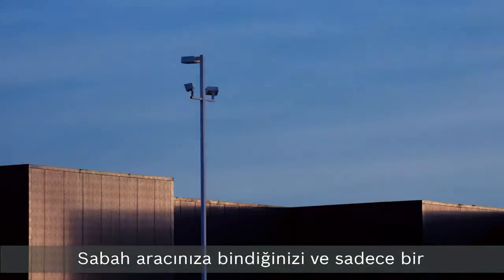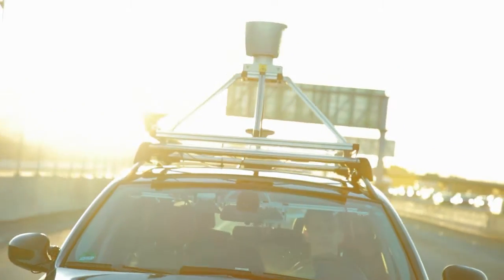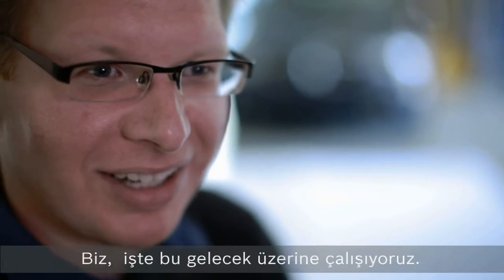Imagine yourself getting into your vehicle in the morning and you just press the button and say, take me to work. This is really like science fiction. It's the future that we're working on.